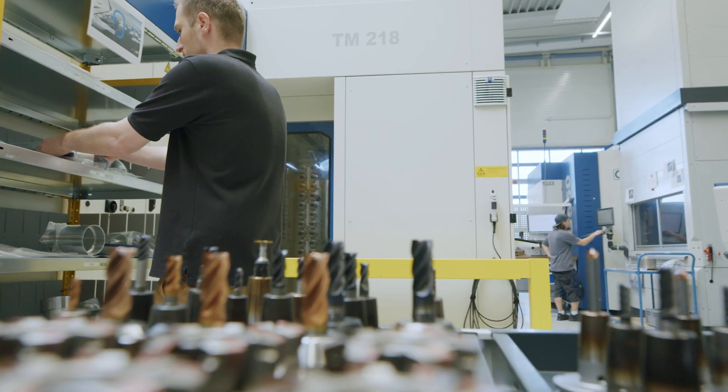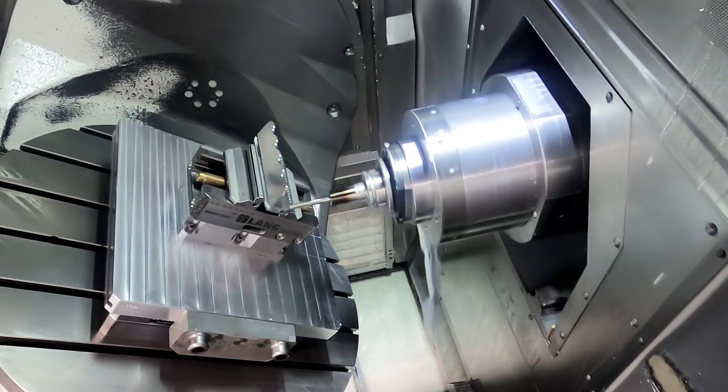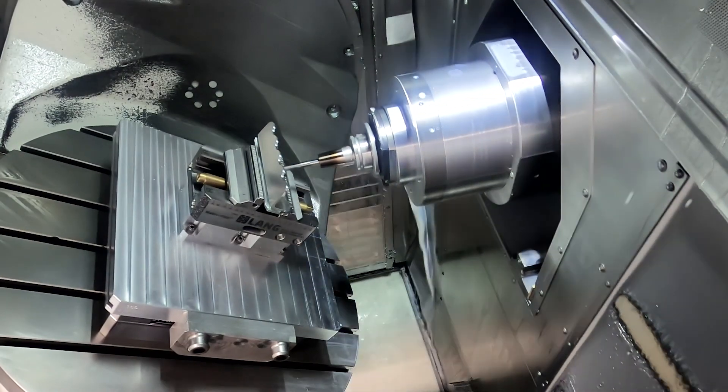Since we started using Vericut, I have noticed it makes things much easier for my team too. Now, when my manufacturing colleagues use new NC programs, they can be sure the machines will be collision-free. The biggest advantage for us since we started using Vericut FORCE is that our machining times have gotten even shorter. Now we are optimizing things in the right places, without affecting the part quality.